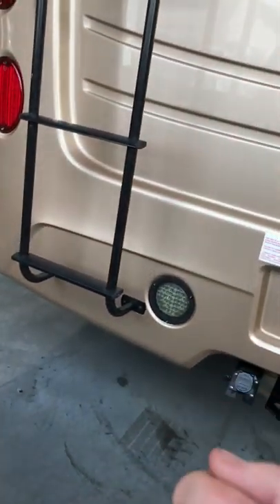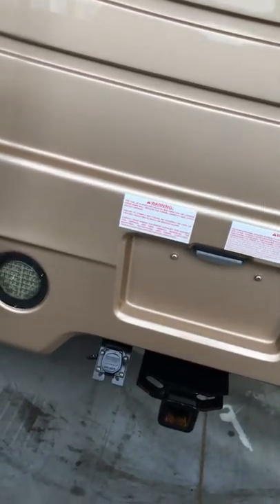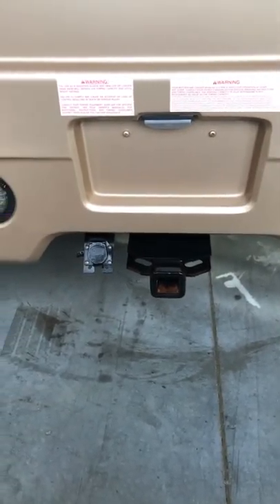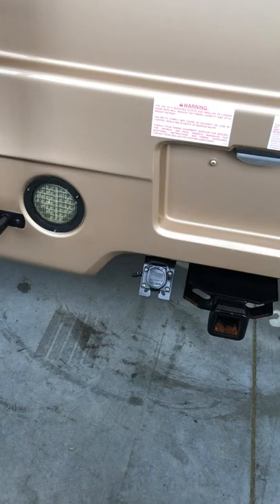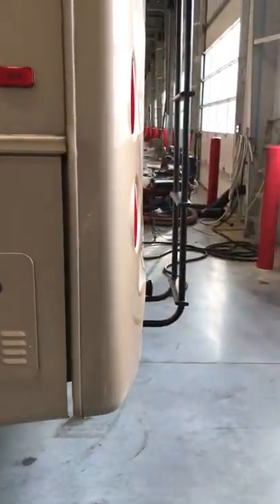There are adapters to go from the seven-pin to a six or four-pin, whatever you need. You have both seven and four connections there. You've got the ladder for access to the roof. You do want to check that roof — I'd check it quarterly.